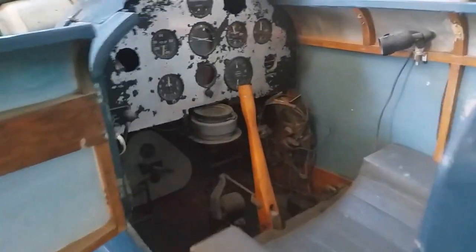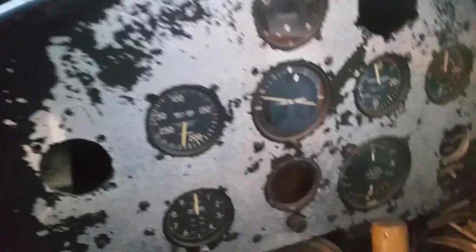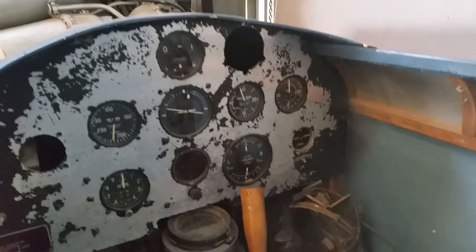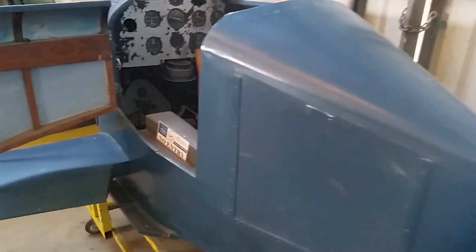Here we are at a Link Trainer. This time we can actually have a little bit closer look because the previous ones we've looked at have been up a bit higher. You remember the canopy would go over the top here and here'd be all your controls — this is your early simulator so you'd be able to fly with all your basic instruments. Can you see the registration number? A13-1. The very first Link Trainer for the RAAF. That is a really historical piece.